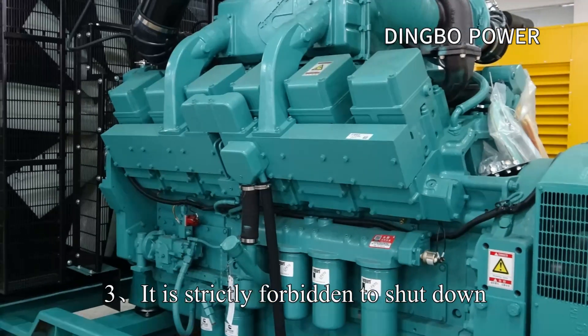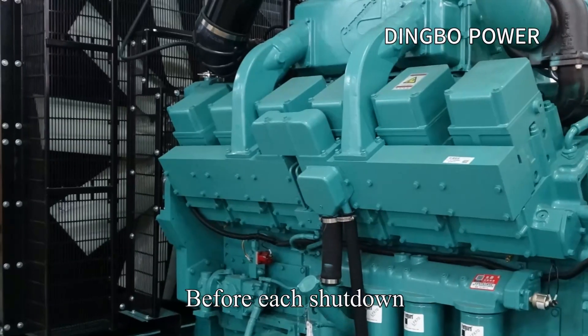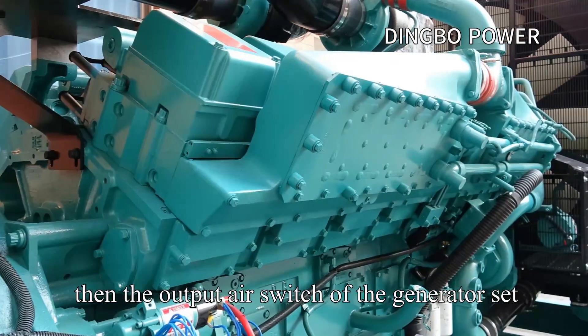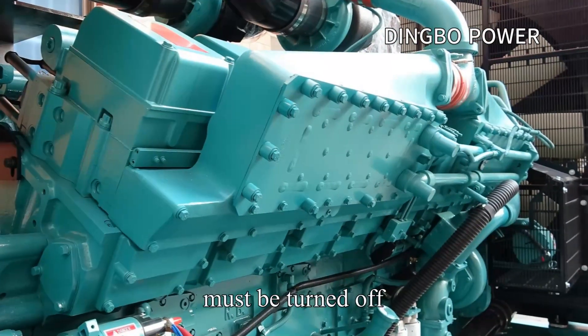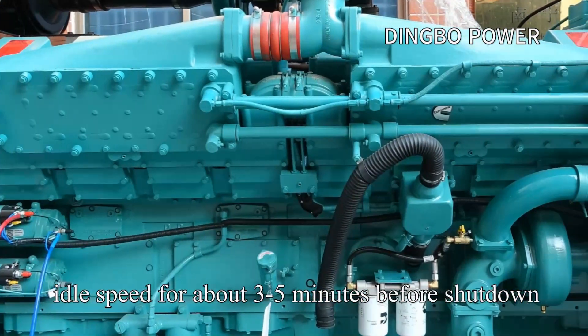Precaution 3: It is strictly forbidden to shut down the diesel generator set with load. Before each shutdown, the load must be cut off gradually, then the output air switch must be turned off, and the diesel engine shall be slowed down to idle speed for about 3 to 5 minutes.